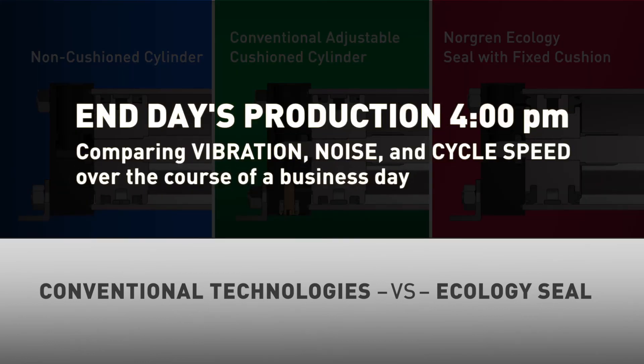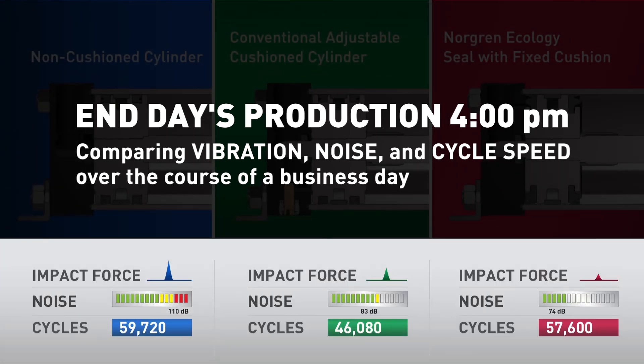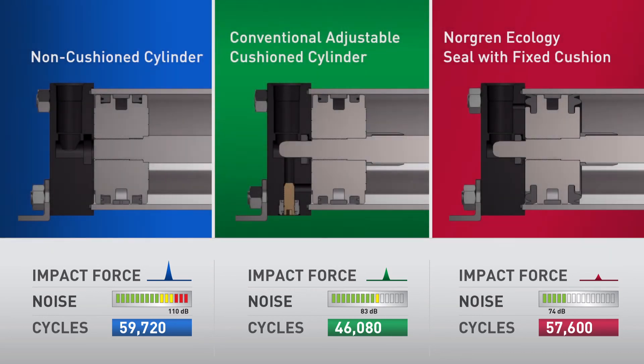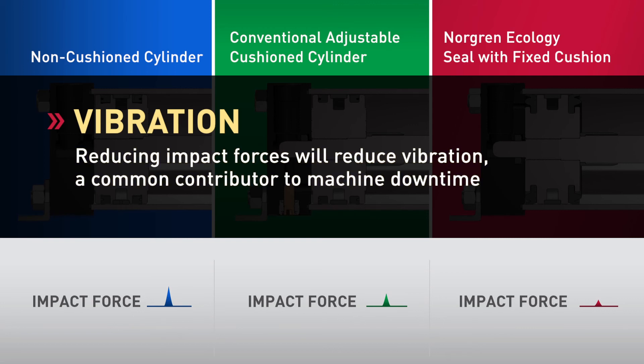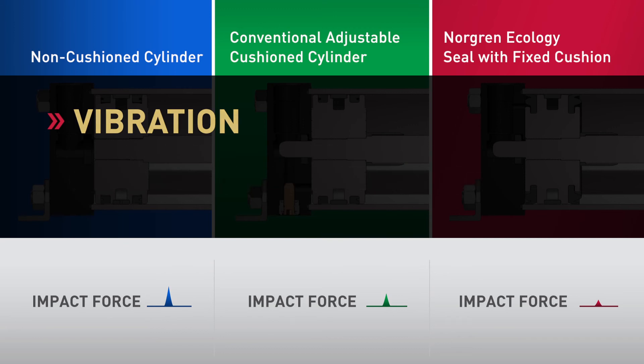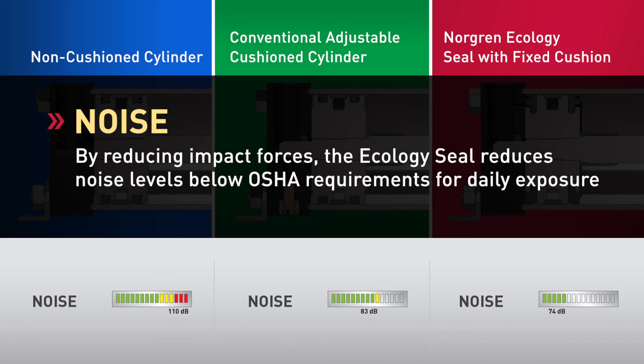At the end of a typical day's production, the benefits of the Ecology Seal become evident. Observe the comparisons of vibration, noise, and cycles between each technology. Independent tests have shown the Ecology Seal cylinder outperforms cushioned and non-cushioned technologies in reducing end-of-stroke impact and eliminating vibration, resulting in improved machine performance and uninterrupted output. Unacceptable noise is another result of high-impact forces. The non-cushioned cylinder has the highest noise level, peaking at over 110 decibels. However, the Ecology Seal cylinder, with its energy-absorbing characteristics, reduces noise levels to those acceptable to OSHA standards.